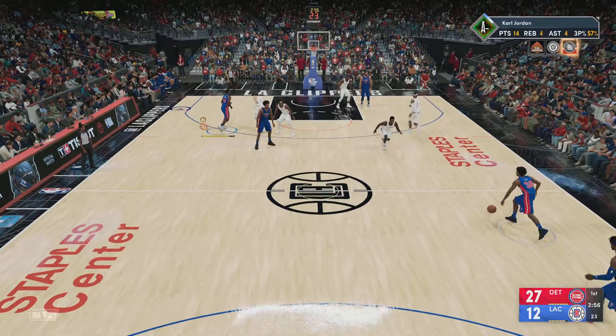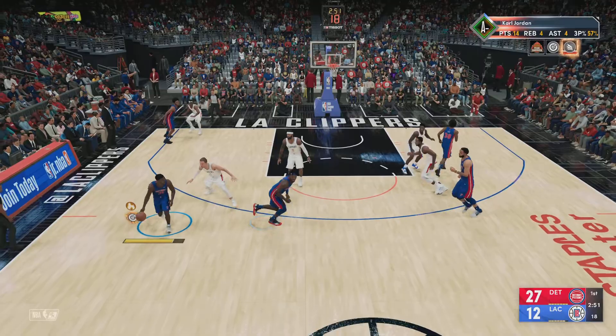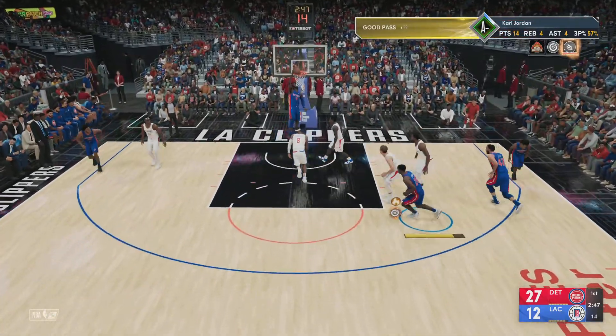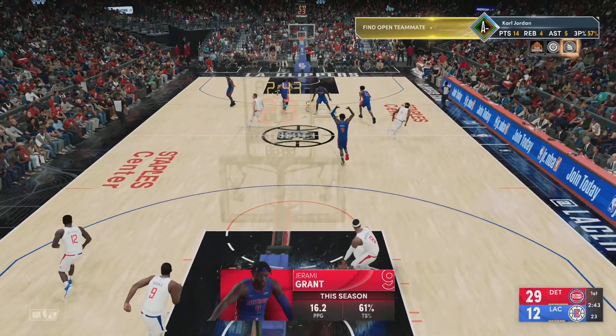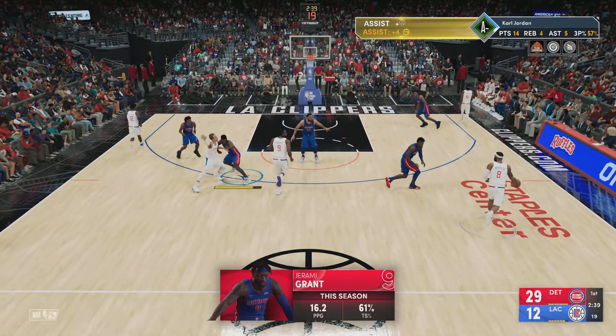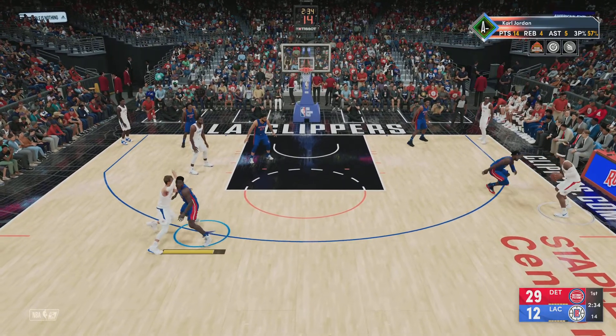They absolutely want to add to what's already a big lead. No reason to let up — just keep playing your game. Grab the screen, to the paint — throws it down. They're not wasting any time putting their stamp on this game. What a start — they've been doing it largely at the offensive end. If the defense does not adjust, this could be a blowout.